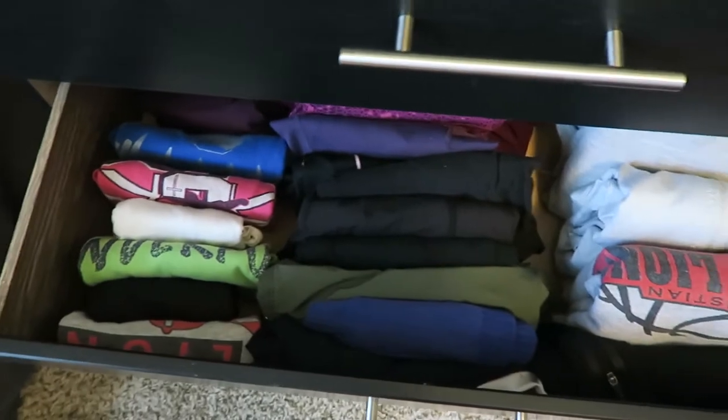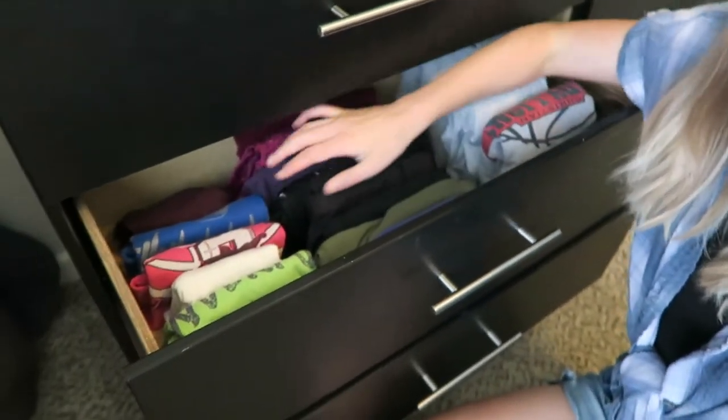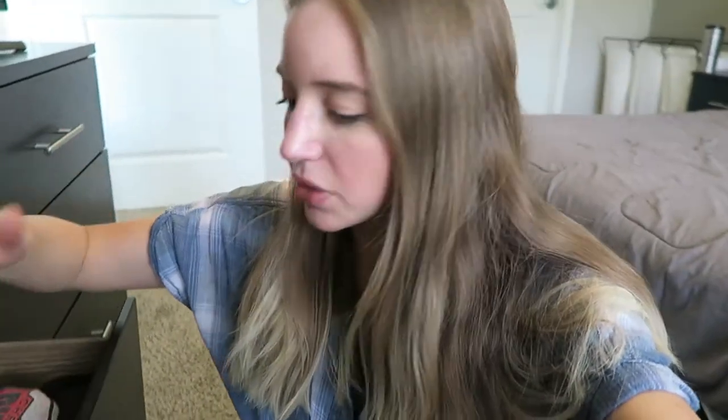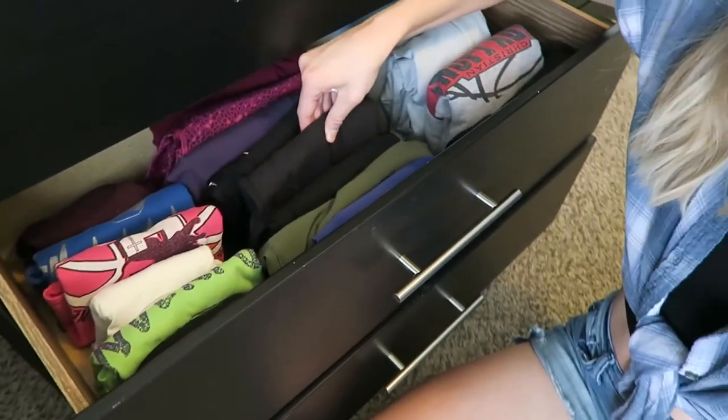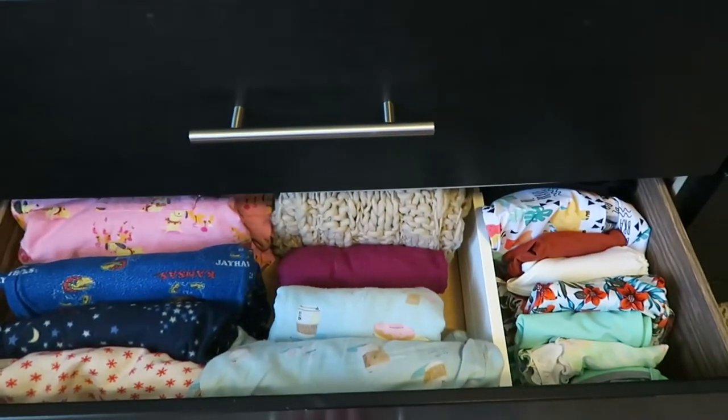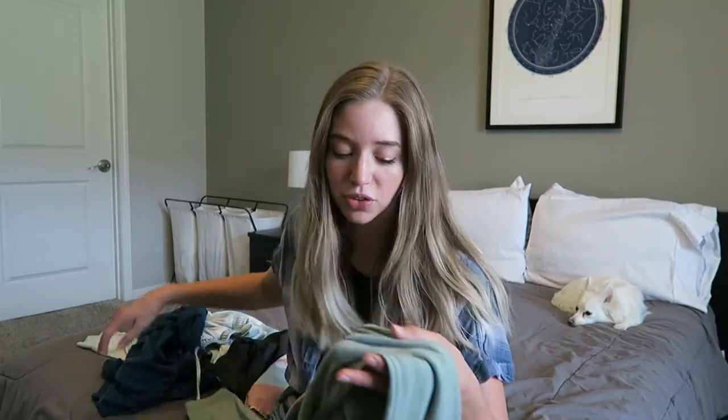Next, let's talk about drawer organization. I'm going to dive a little deeper into this today because I have some laundry to fold. I use the Marie Kondo method where everything is lined up upright, like in a file system. It makes everything so easy to see — I can easily pick and grab something without messing up anything, and I don't have to dig through piles of clothes. I think it just looks nicer and is easier to maintain.